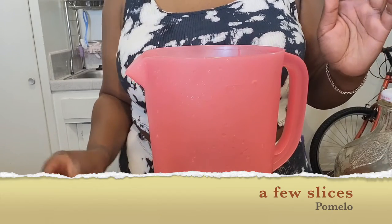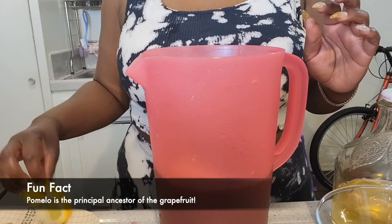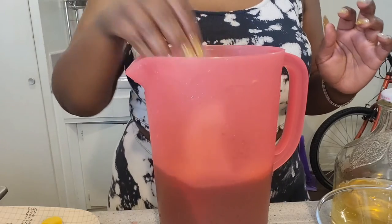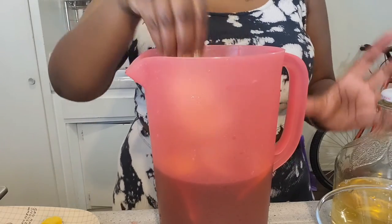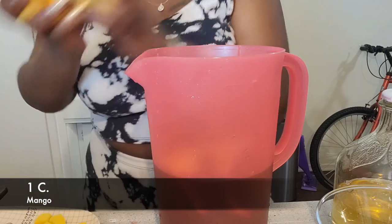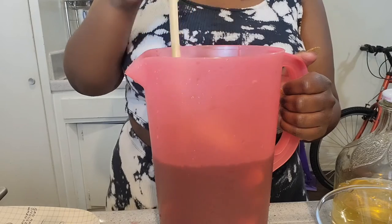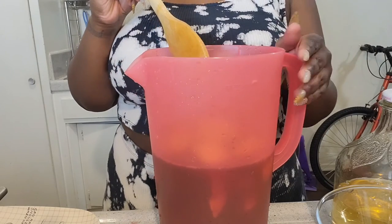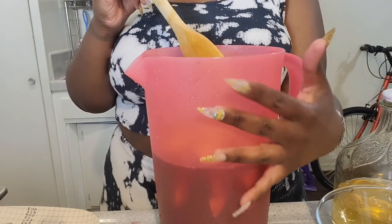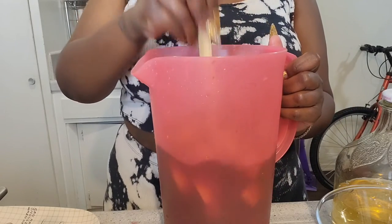Then we're going to go in with a few slices of this juicy pomelo — ooh, exotic! This sangria is about to be nice and exotic. After the pomelo, we're going to do a cup of peaches and a cup of mangoes. We're going to give our sangria a stir, and after that we'll put it in the fridge for about 30 minutes to an hour so all our fruits and flavors can settle and blend together. Then we'll come back for a nice little taste test.